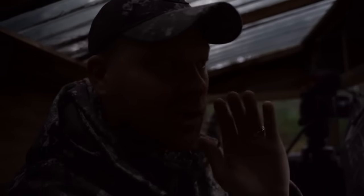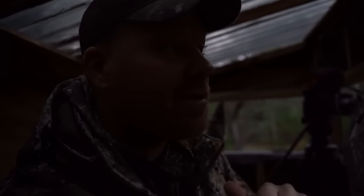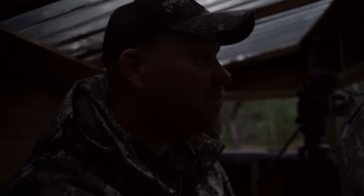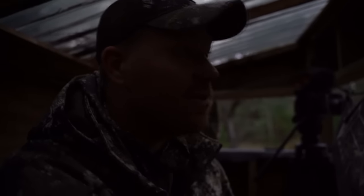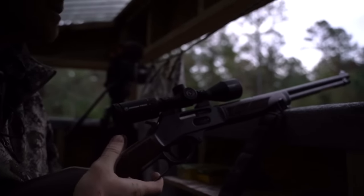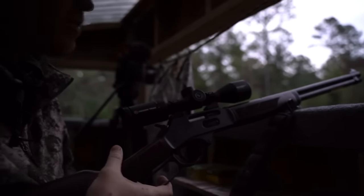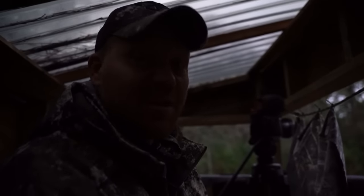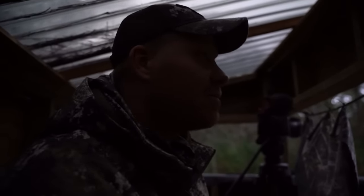Hey guys, we're in South Carolina. I'm trying to be quiet. We're up in a stand with Remington's new 360 Buckhammer. We're looking for some whitetail. Hopefully we smoke one this morning. We got it loaded up in this Henry lever action — the thing is super, super sweet. Awesome trigger on this thing. If we see some bucks, we're definitely going to drop them. Guaranteed.